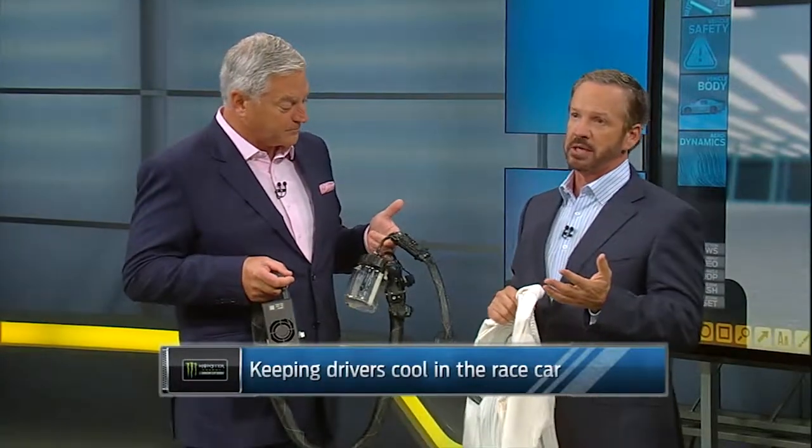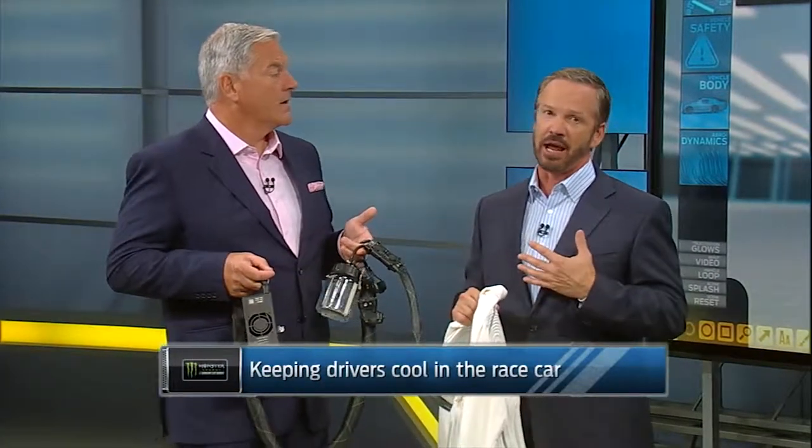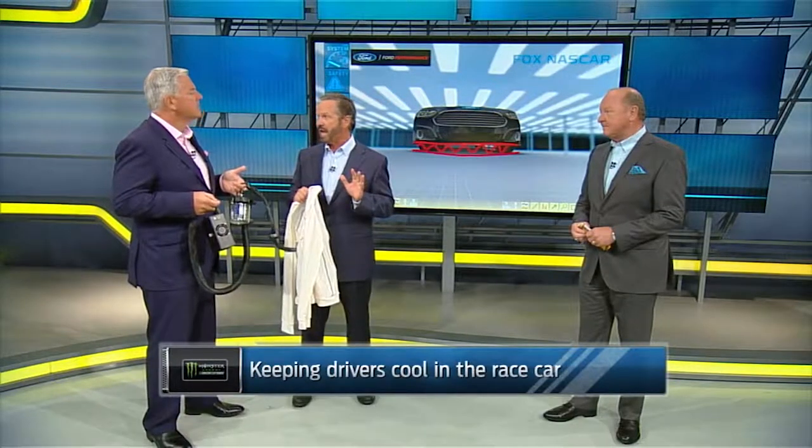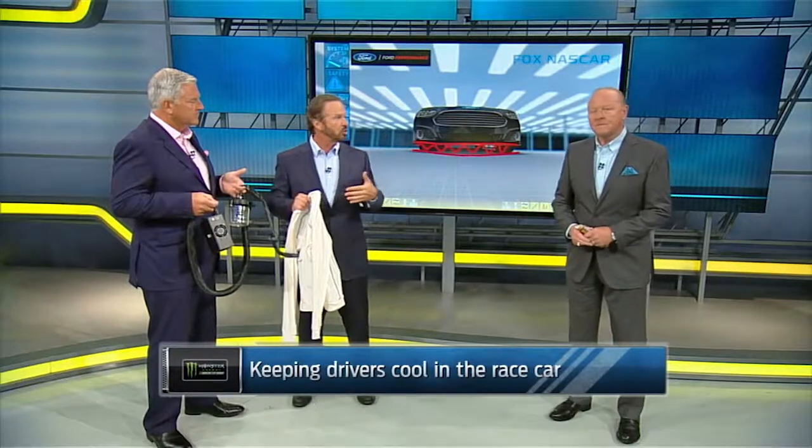You go to a place like Indianapolis — if you get hot in that race car, your brain shuts off. You start making mistakes, and they can get really bad. So even with those air hoses coming off the side of that car, you're still blowing hot air onto the driver. These guys are going to be feeling it today if it warms up and gets humid — this is a tough weekend for the drivers. Yeah, and this is some really cutting-edge technology we have right here. It's not very cheap, but it really does get the job done. It's worth every penny.